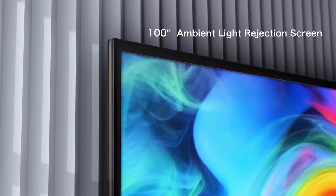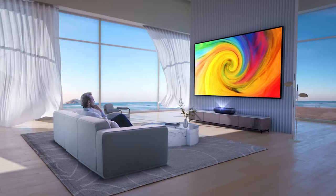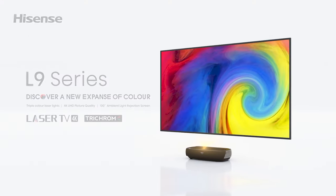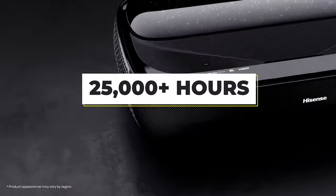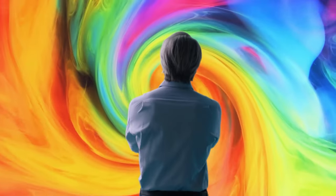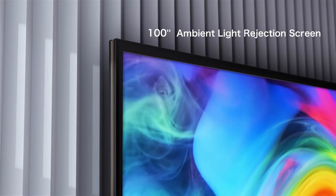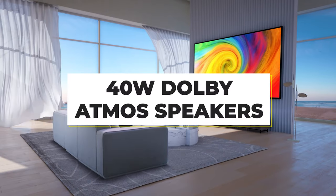Moving images are unbelievably smooth and crystal clear. Whether you're watching sports, games, or action films, the L9G delivers everything fluidly and flawlessly. The L9G is designed for durability, with the laser engine ready to handle 25,000 plus hours of viewing time. While the L9G is one of the best home theater solutions on the market, it's also a total TV solution, featuring a built-in TV tuner so you can enjoy live television, and Hisense's Smart TV platform is ready to serve your favorite streaming apps.